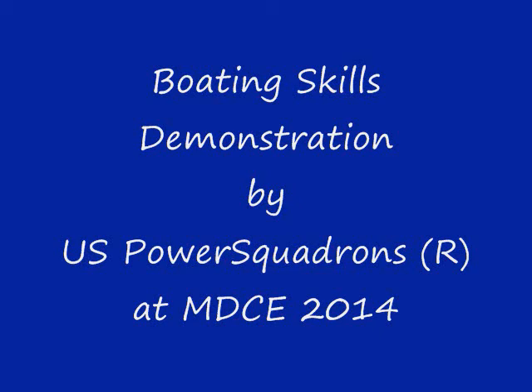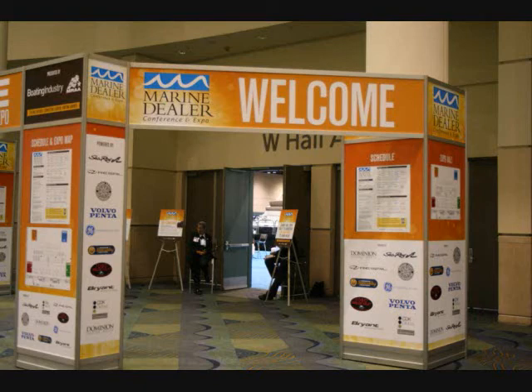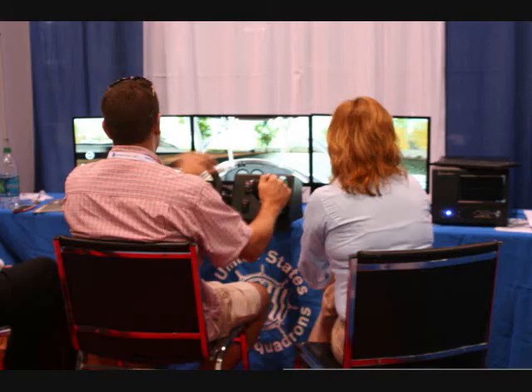We're here again back at the United States Power Squadron's booth, and we're going to be talking about their Boating Skills Virtual Trainer. I'm here with Lisa.